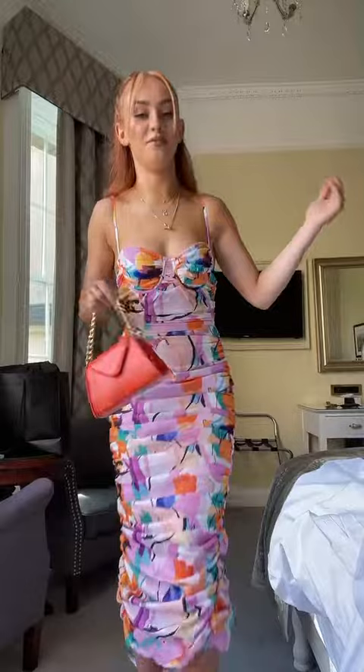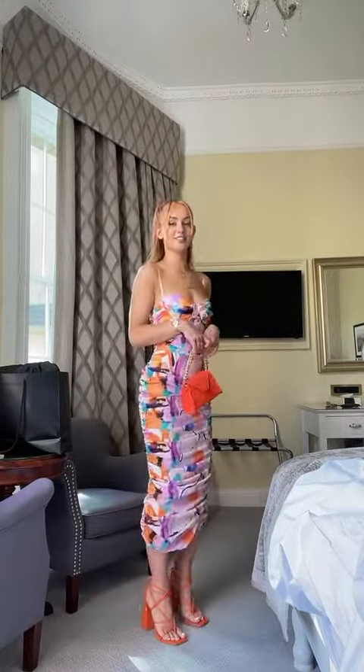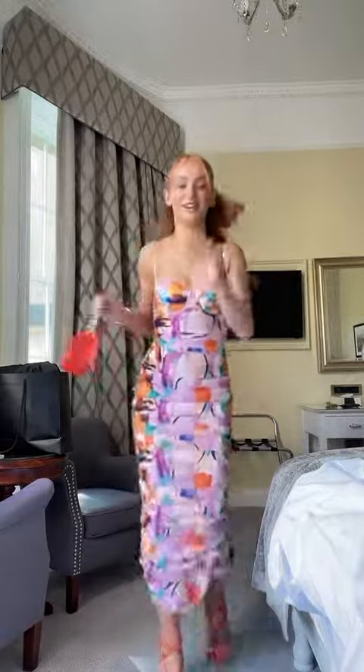And here is the full fit — all Pretty Little Thing of course. Okay, gotta go!